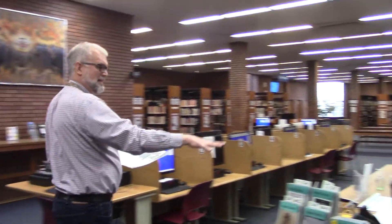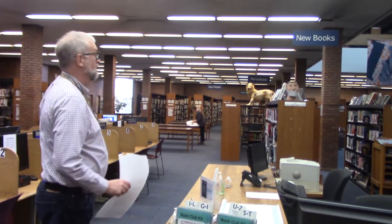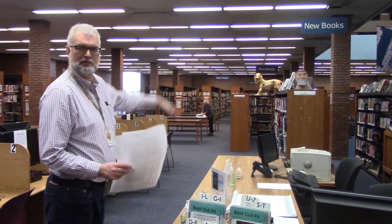We're also going to keep this desk — the reference desk. It's going to be altered a little bit, and it's going to be moved a little further back in the library, just to give staff a good sight line for the whole first floor.